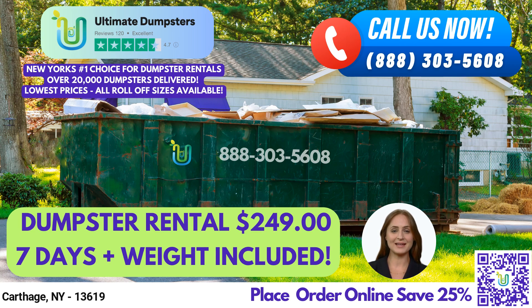Our services extend beyond dumpster rentals. We offer a range of other waste management solutions, such as porta-potties, mobile storage units, temporary fencing, commercial weekly garbage, and more. Our online portal allows you to check on order statuses and make changes, and every client is assigned a dedicated project manager.